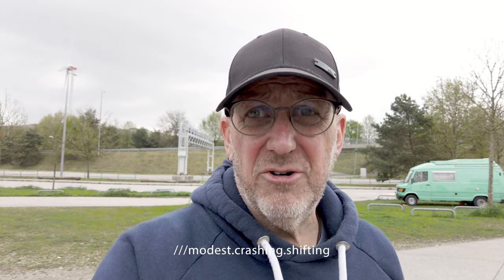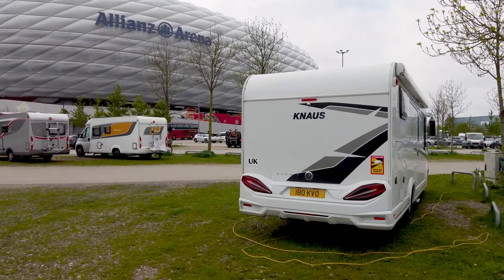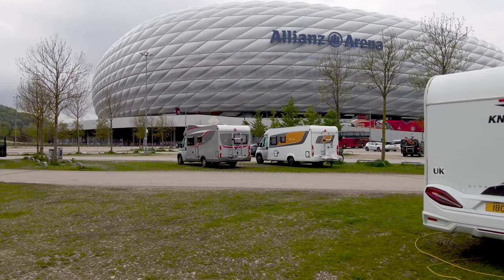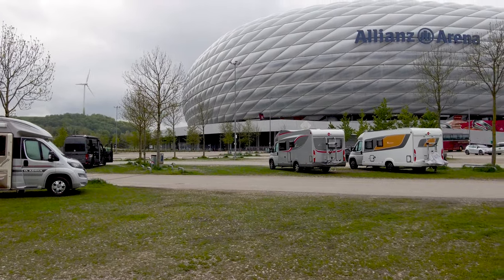We're at a place where we've stayed before because we like it — it's very convenient, it's inside of a metro station, but it's a little bit unique: it's in the car park of the Bayern Munich Football Club at the Allianz Arena. You can see we're parked here along with a number of vans and an English one which is over to my left, and that's the stadium.